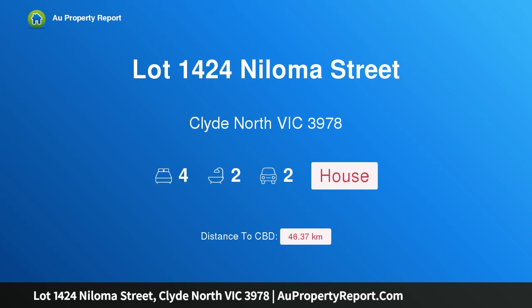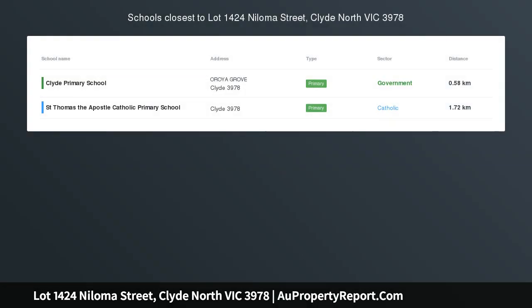Hi, I am glad to introduce Property Lock 1424 Noloma Street, Clyde North Victoria, 3978, Luxury New Home, St. Germain Estate.